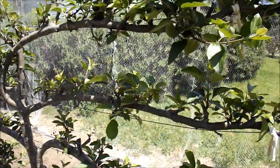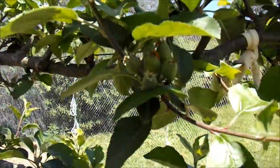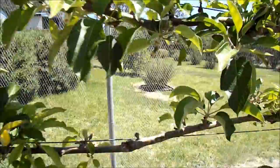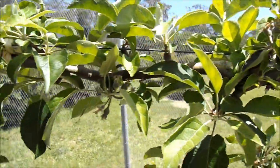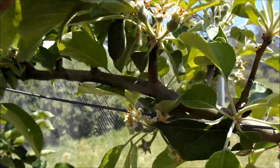There's a heritage variety — well, they're all heritage varieties. This one's Court of Wick. This one is Grimes Golden. This is what Golden Delicious was developed from.